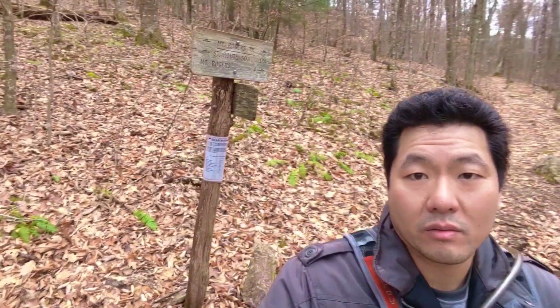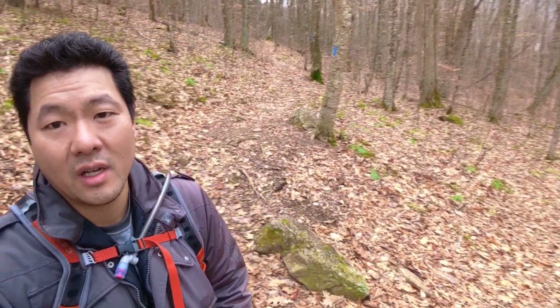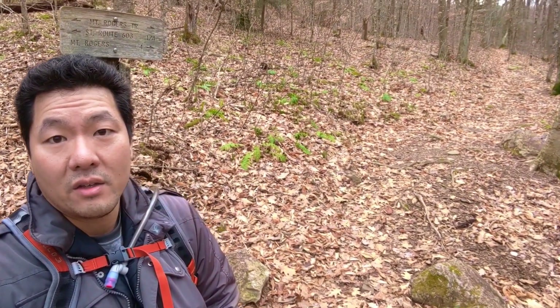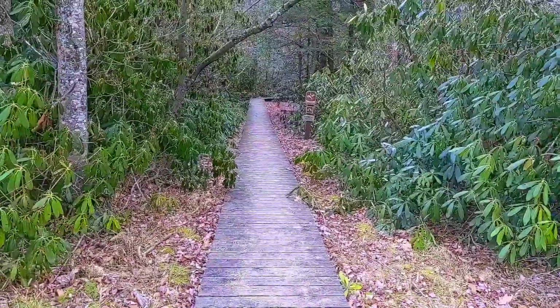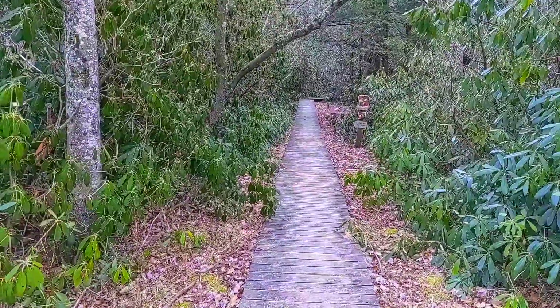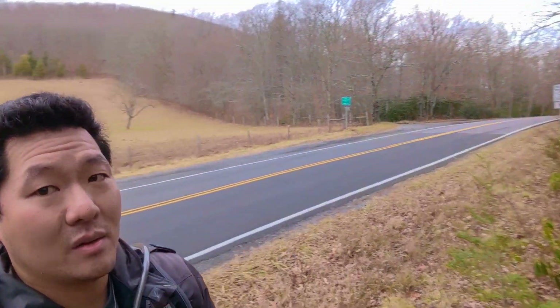I'm at the intersection with the Grindstone Campground. If you went down that way, that goes to the Grindstone Campground — this was the original starting point of the hike I'm doing; I'm just doing it from Massey Gap instead. I'll be getting out of the Mount Rogers area soon, because I'm eager to be leaving. This is finishing the Mount Rogers Trail. I just love how empty it is — I haven't seen a car on this road yet. We're done with Mount Rogers.